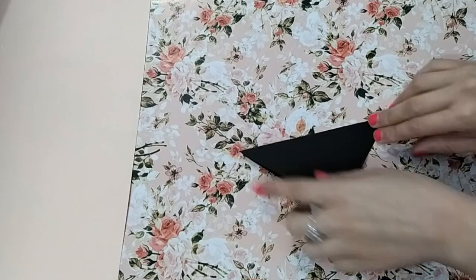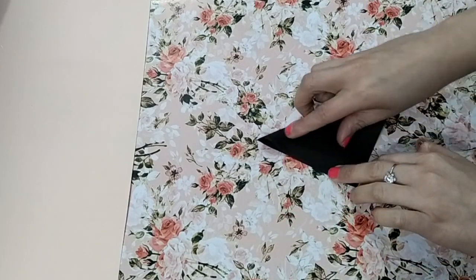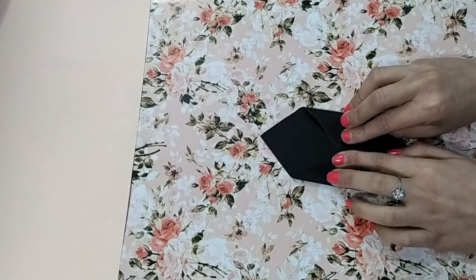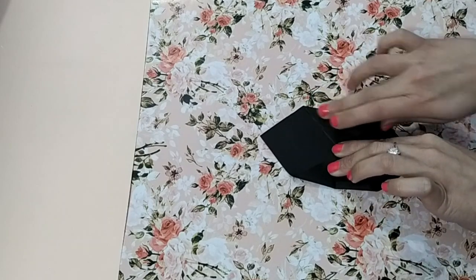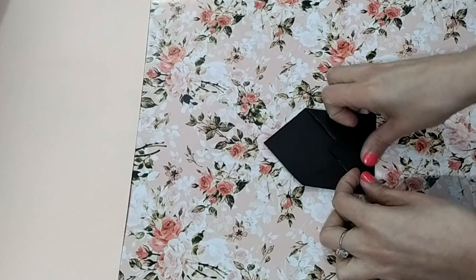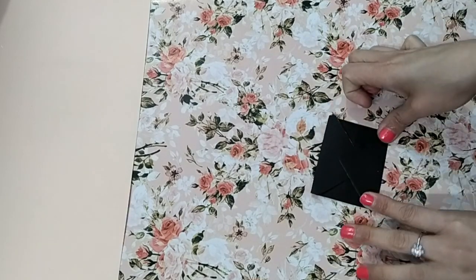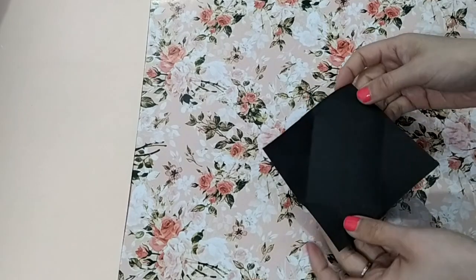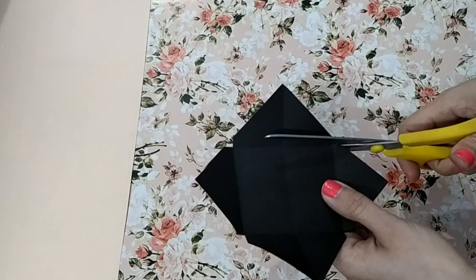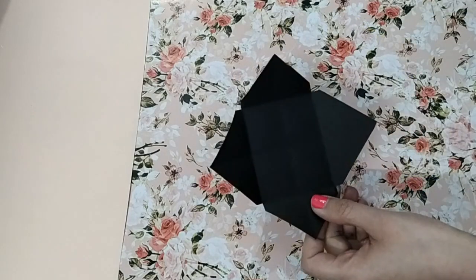For the next idea, I'm making some mini envelopes from a square sheet of paper that is 6x6. Follow some simple steps for making mini envelopes, then cut the extra parts and paste them using Fevicol.